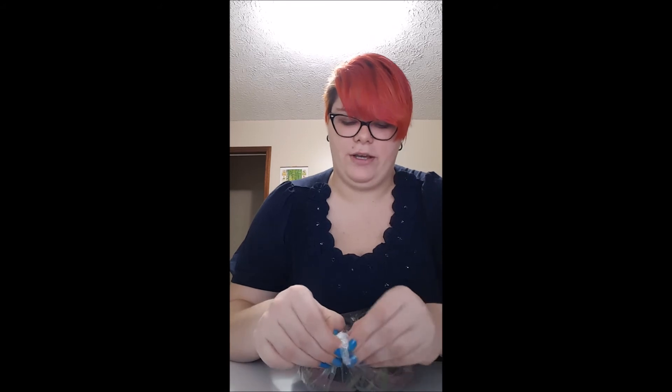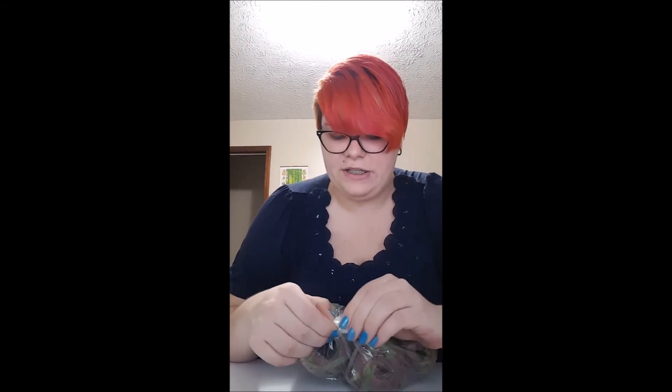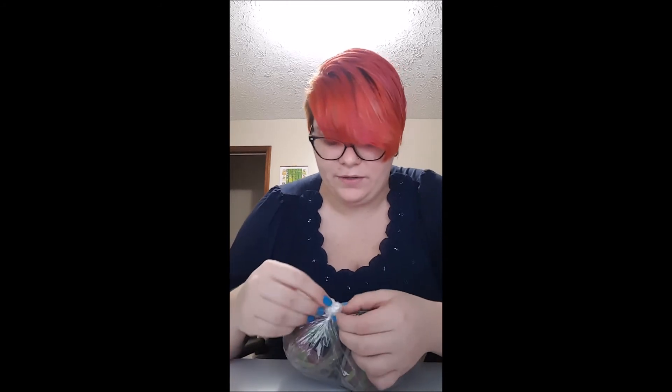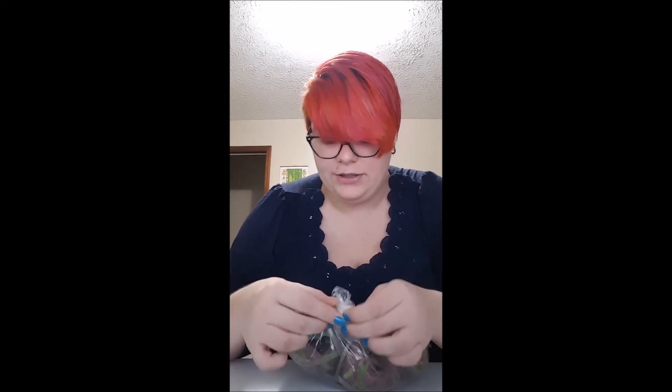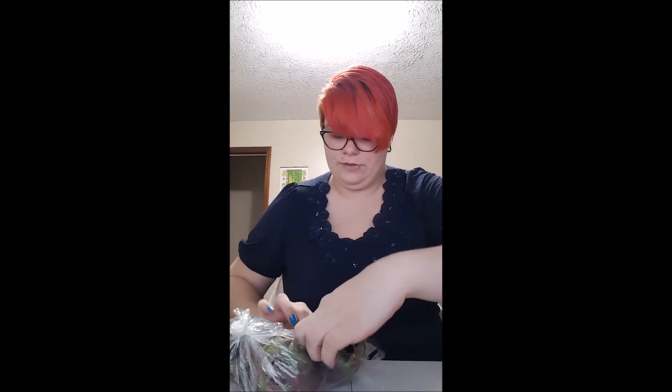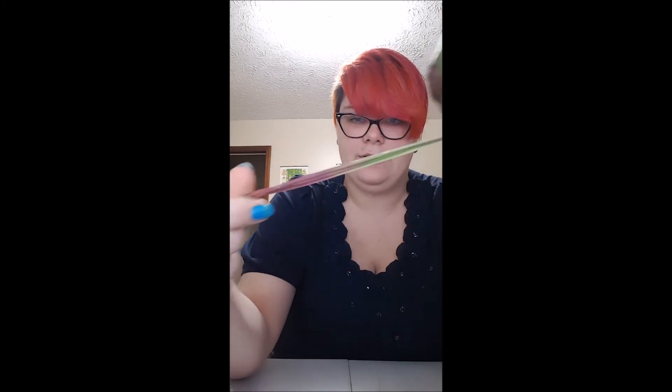The last thing I got was some raffia grass. I have experience with this because I've woven soft baskets before — pine needle weaving baskets. I've never seen it colored this way, and it's just grass. I find it a lot of fun to work with.